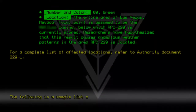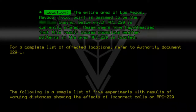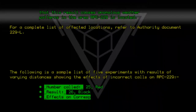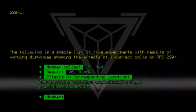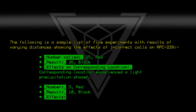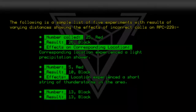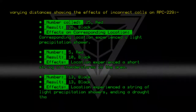The following is a sample list of five experiments with results of varying distances showing the effects of incorrect calls on RPC-229. Number called: 25 Red. Result: 26 Black. Effects: corresponding location experienced a light precipitation shower. Number called: 5 Red. Result: 10 Black. Effects: location experienced a short string of thunderstorms. Number called: 13 Black. Result: 13 Black. Effects: location experienced a string of light precipitation showers, ending a drought that was affecting the area.